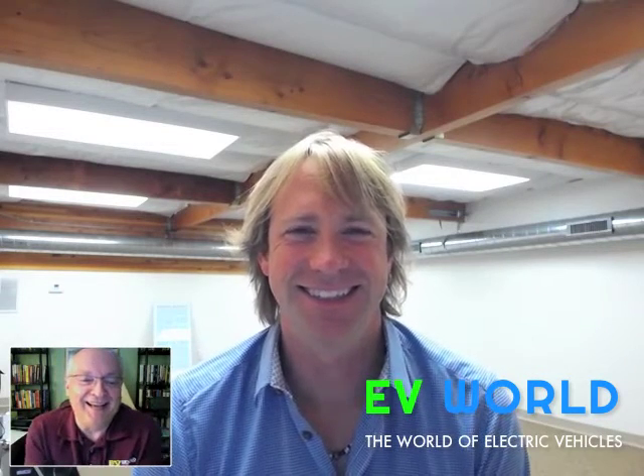My guest today is Chris Heiser. Chris is the co-founder and CEO of Renovo Motors. He's out in Silicon Valley and we're going to talk about his remarkable Shelby electric sports car that could be used for a rocket sled by NASA. Welcome to EV World. Thanks, Bill. Glad to be here.